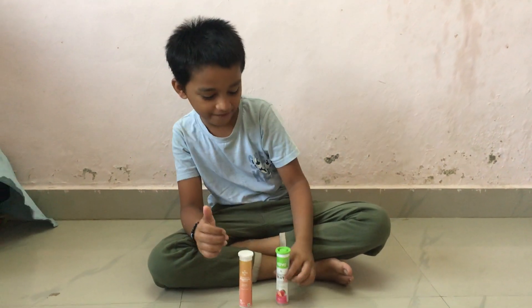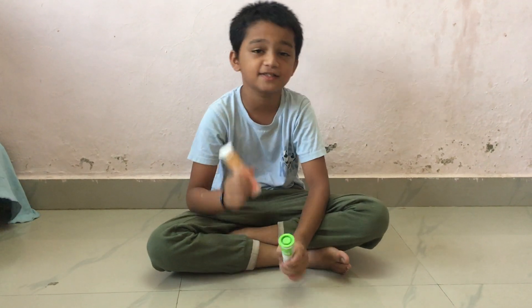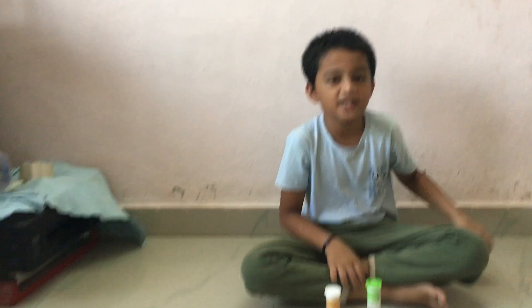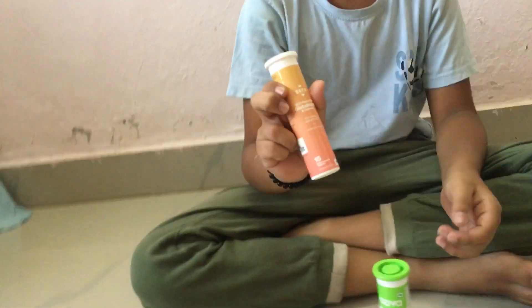Welcome to Hello Scientist. Today we will do a comparison between Oziva and Setu brand. This is a skin supplement and collagen builder. Let's come closer — I will show you. The company is Setu.